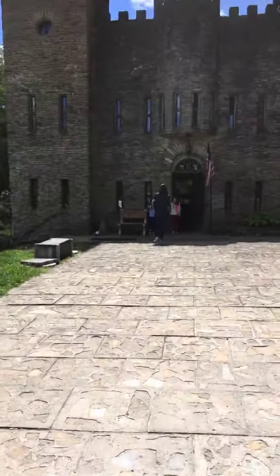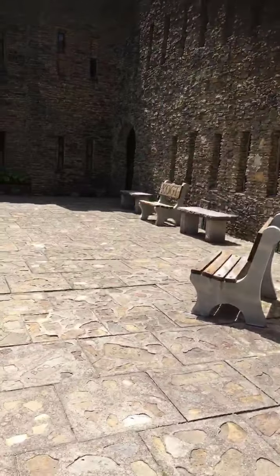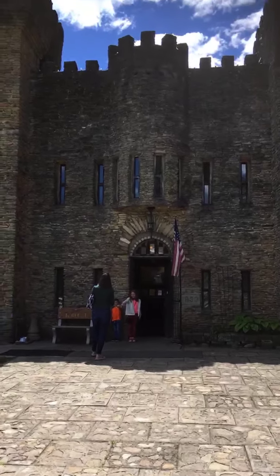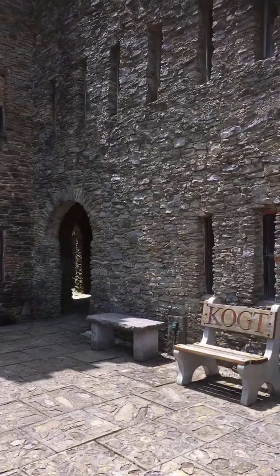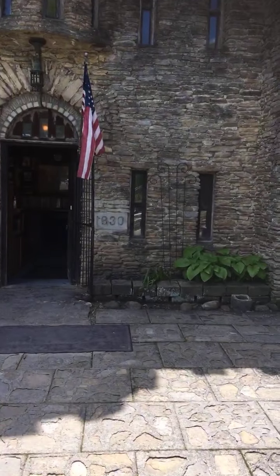What's up everybody, we're at the historic Loveland Castle here in Loveland, Ohio — right where I grew up, about 10 minutes away from here, just a quick walk through the woods. We're here with Rhea and I wanted to give you guys a little walking tour of my favorite little place.